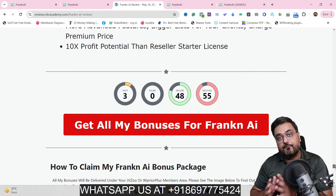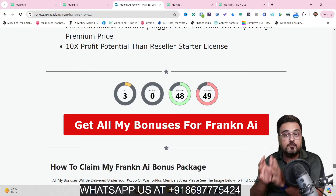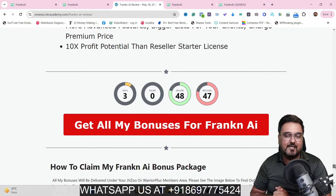Now it's time for a Franken AI demo. Once we come back, I'll be discussing the pricing that Franken AI has and the different upsells it offers. So stay tuned till the end of this Franken AI review.